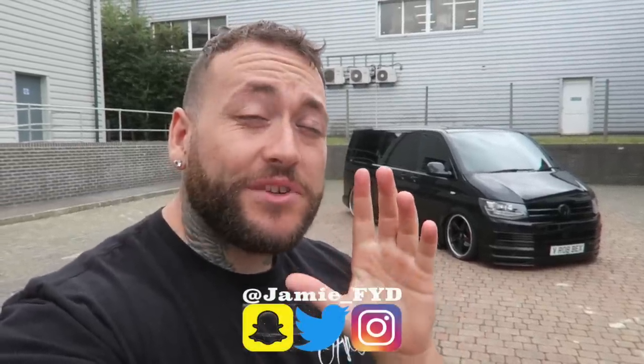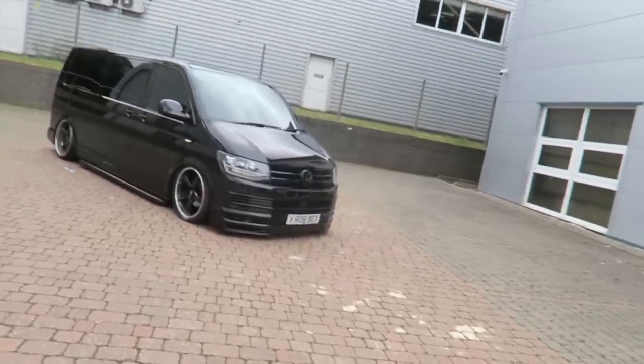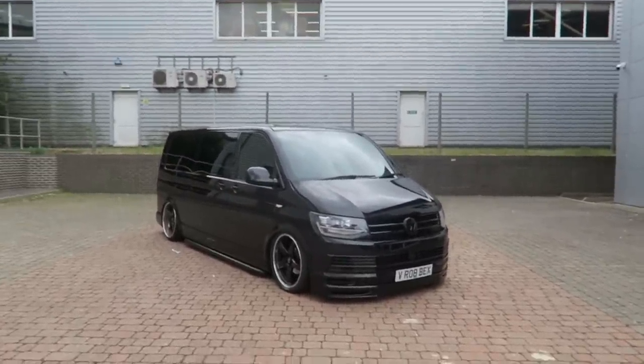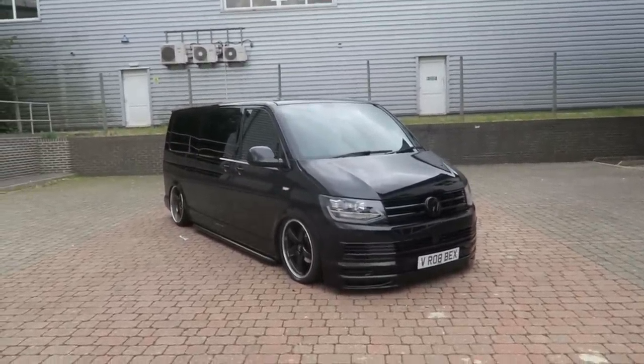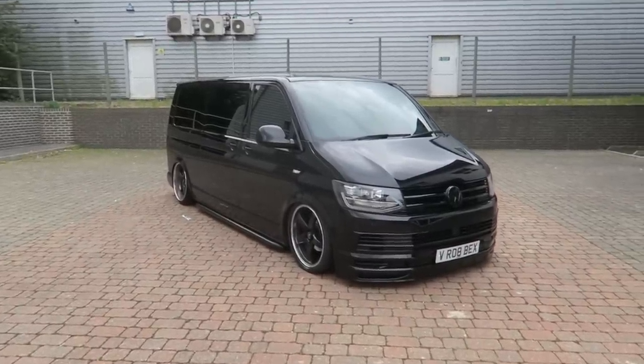Welcome back to the channel. Today we're going to start the video with the walk around of this van behind me. The T6 is literally — look at it — one of the coolest things I've ever seen in my entire life. Now let's go through the specs of this thing. It's a 2018 T6 Transporter.